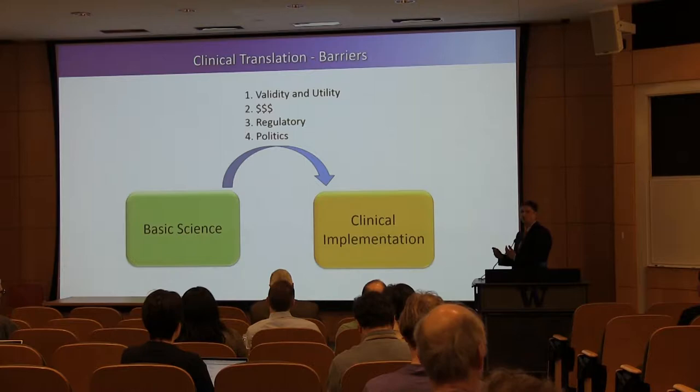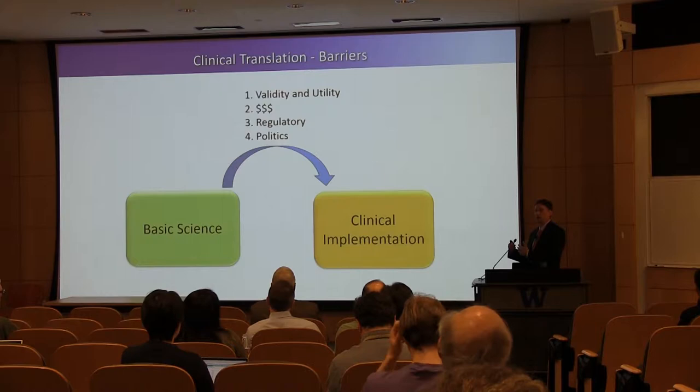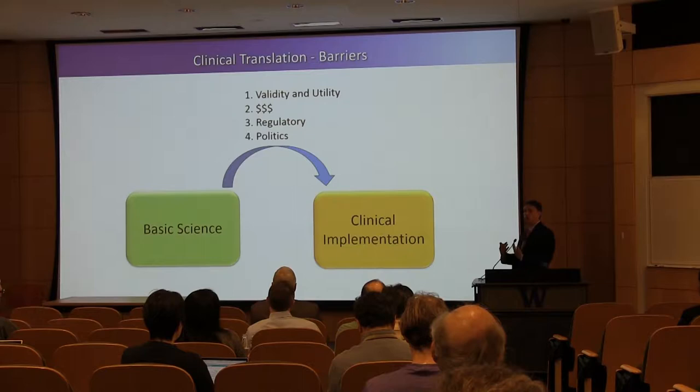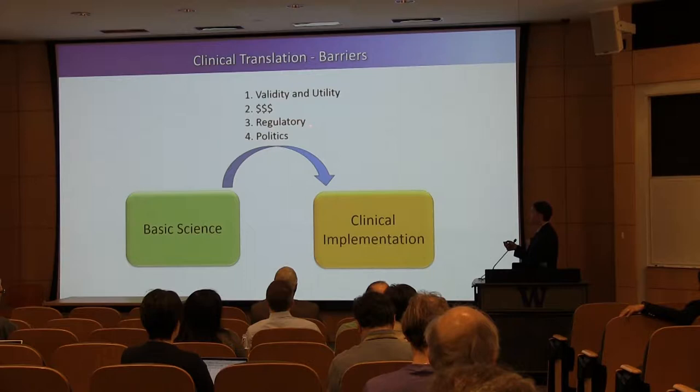Money. Basic scientists and clinicians often argue about who has more money — everyone thinks the other side has more. But it's difficult on the clinical side to obtain the money to launch a new test. I'm a pathologist, and to get money to launch new tests is often quite expensive. A lot of the tests we're talking about today involve new technologies that are quite expensive. So there's argument about who is going to pay for translation. The NIH is not going to pay for it. It really has to come from hospital support, and those discussions are long and difficult.